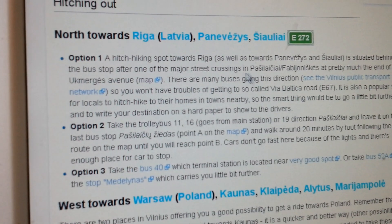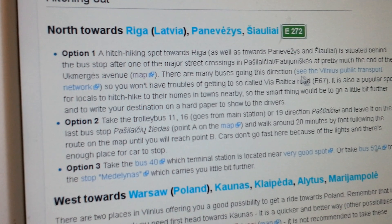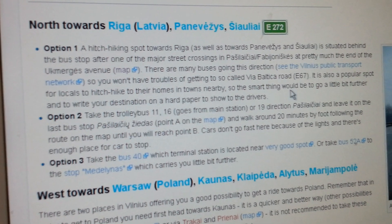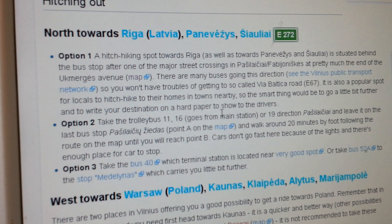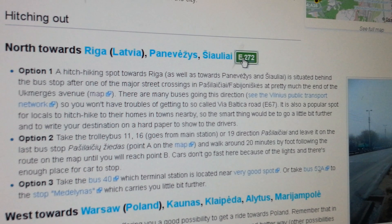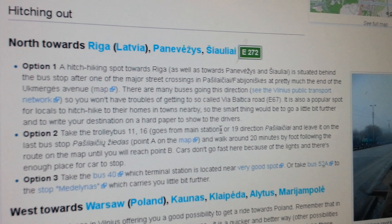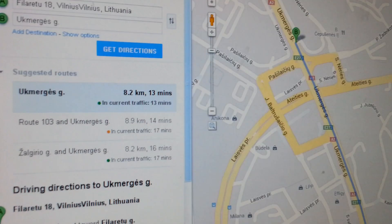In this case it says there are many buses going in this direction, and it's a popular spot for locals to hitchhike to their homes. The smart thing is to go a little further and write your destination on hard cardboard — just write 'Riga.' Do not ever write the number of the highway; always write the destination city. This way it's much simpler for people to see where you're headed.